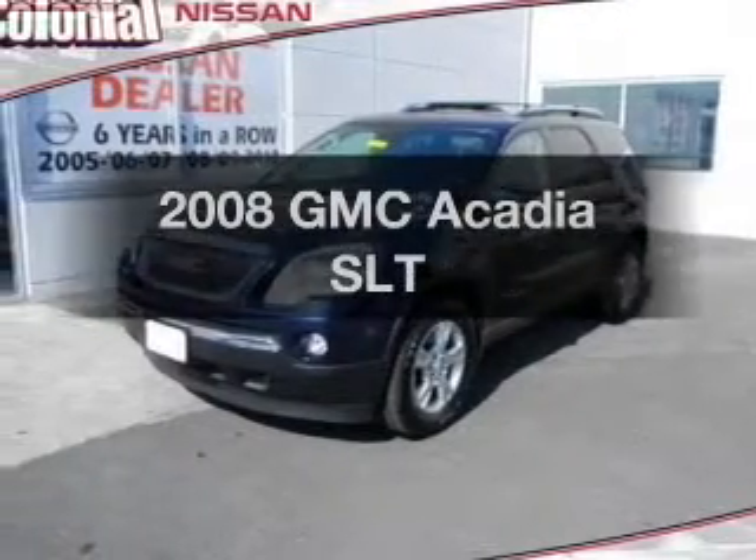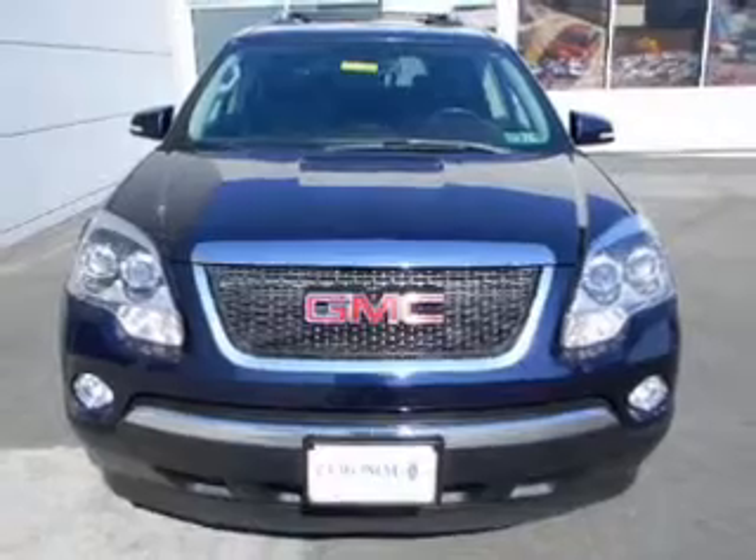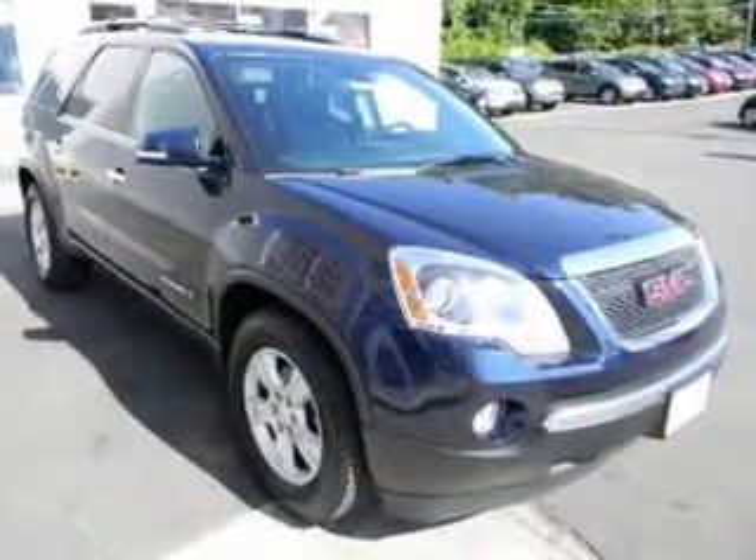Get noticed in this 2008 GMC Acadia. This is the set of wheels you've been looking for, with a reliable 6-cylinder engine connected to a smooth shifting 6-speed automatic transmission.